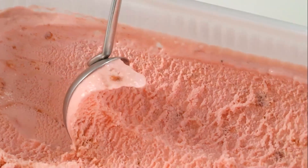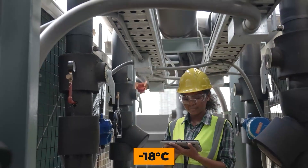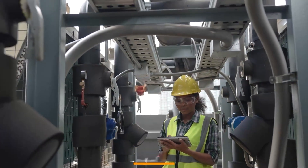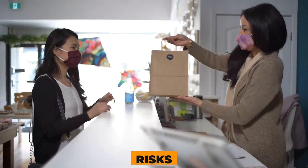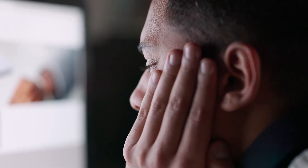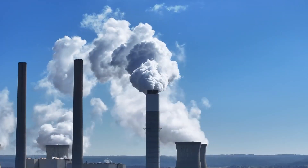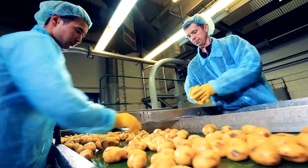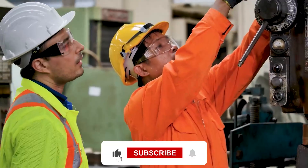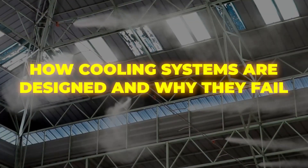For frozen products such as ice cream, peas, or fish fingers, the threshold is even stricter — they must remain at or below minus 18°C. From factory floors to retail refrigerators, each step has its own set of risks. If even one of those stages experiences a delay or system malfunction, the entire batch can be compromised. To mitigate this, factories rely on real-time monitoring systems, and workers are trained to handle goods quickly and efficiently. However, even with all these precautions, the system remains fragile.